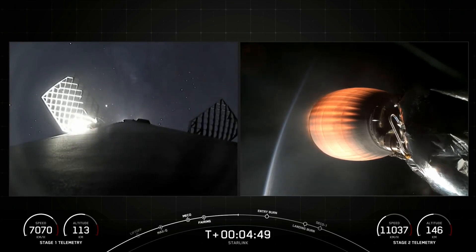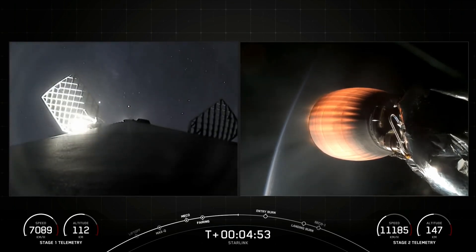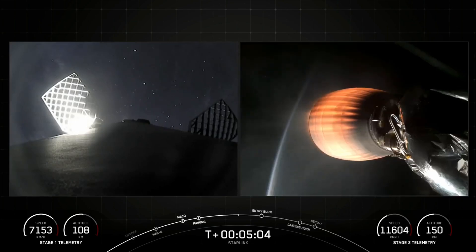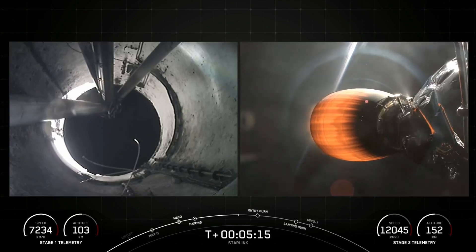If you're interested in following along with the speed and velocity of both vehicles, you can track the telemetry in the bottom corners of your screen. On the left-hand side, we're tracking stage one on its way to the Bahamas, and on the right-hand side, we have the MVAC burning up in space. Now here at SpaceX, reusability is key to lowering the cost of spaceflight, which enables more investments in critical space infrastructure. The Falcon 9 first stage supporting today's mission is flying for its 16th time today.